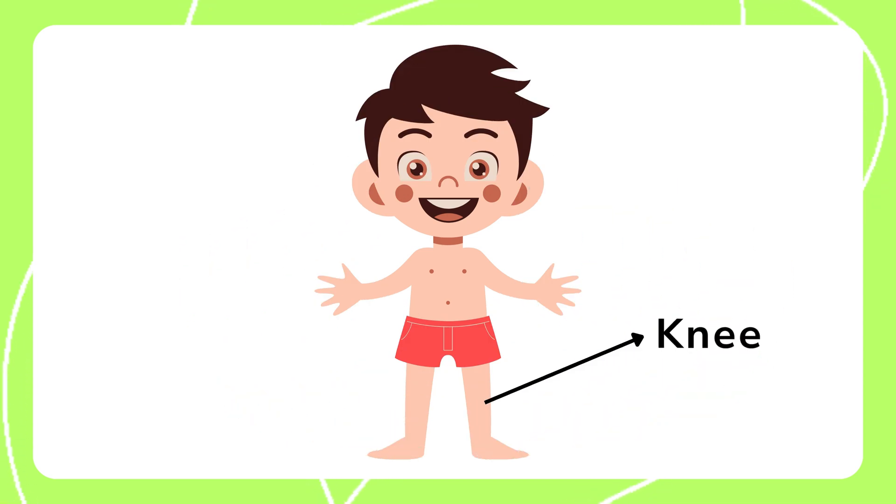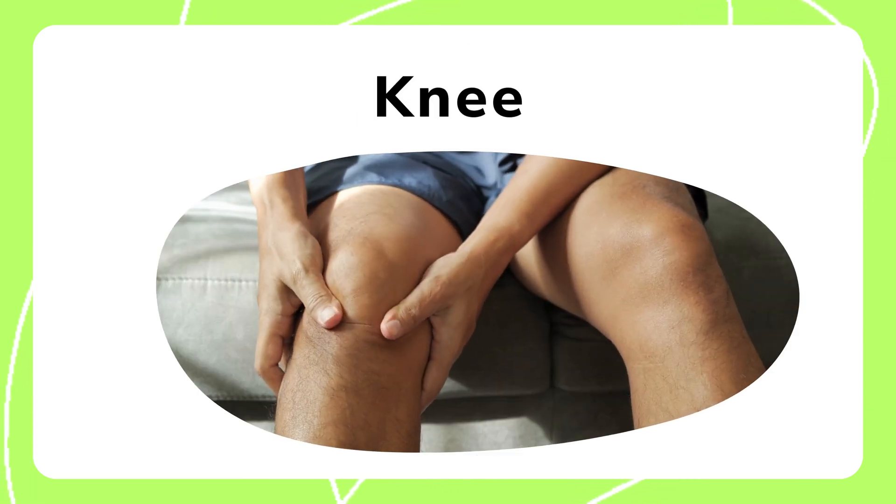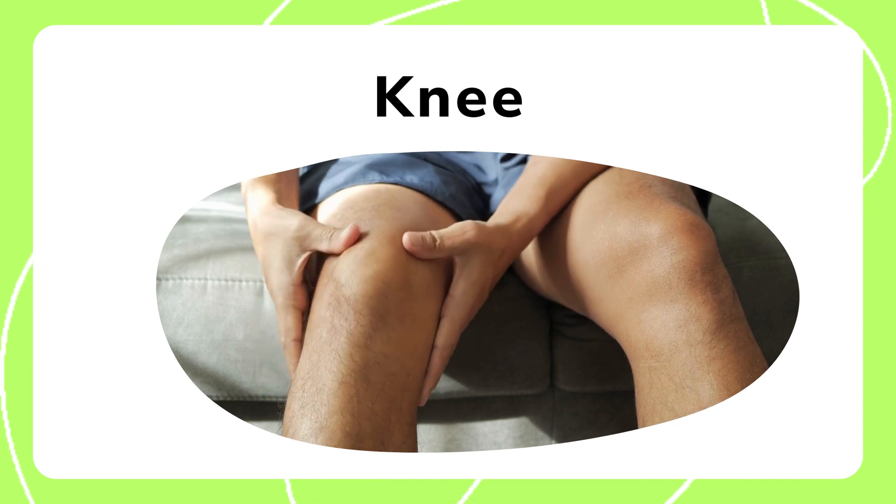The knee is a joint that helps us bend our legs. It allows for smooth movement when walking or sitting. It's essential for jumping, running, and balancing.